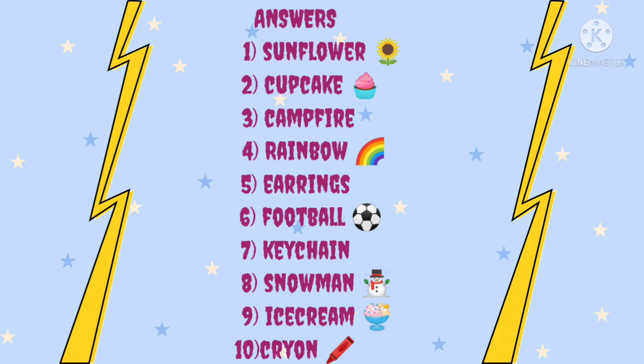First: sunflower. Second: cupcake. Third: campfire. Fourth: rainbow. Fifth: earrings.